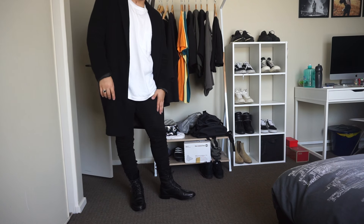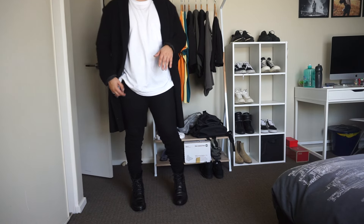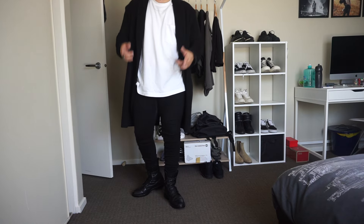For the pants, I am rocking the Subi Van Winkles in the black rebel color — very slim fitting, got them tapered. And obviously the shoes I'm rocking are my SLP Ranger boots. I'm pretty sure that's what they're called. Anyways, this is the whole fit.